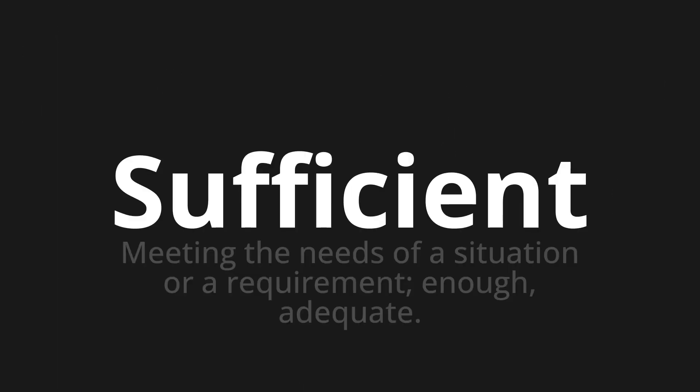Sufficient — which means meeting the needs of a situation or a requirement. Enough. Adequate.